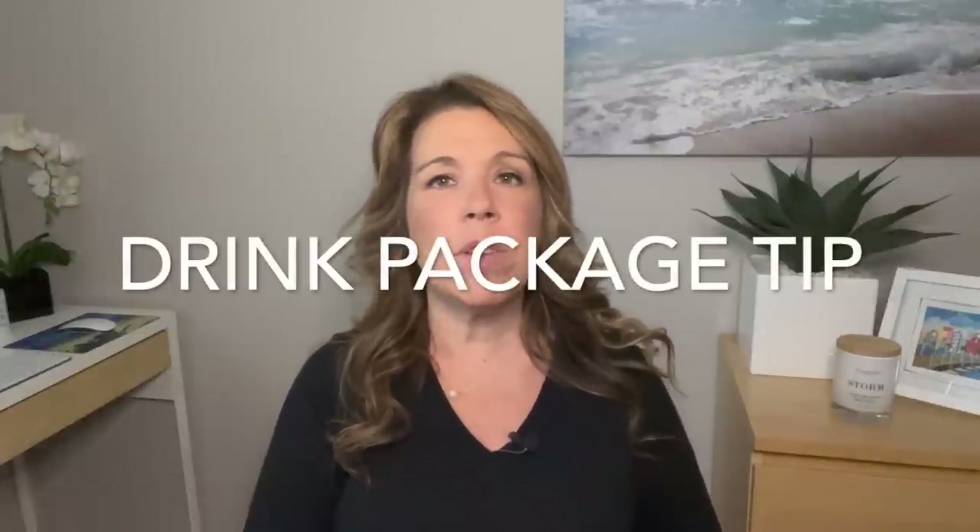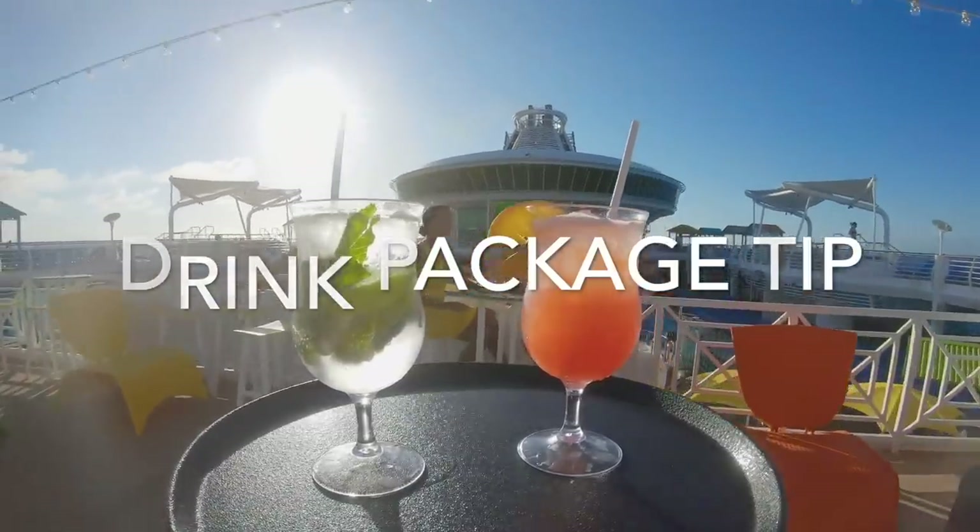Here's a little tip about the drink package: if you're on a cruise line that requires you to buy the drink package for two people in the cabin but one person doesn't drink, don't feel stuck. Call the cruise line. If you explain that one person doesn't drink, most of the time they will allow you to buy the non-alcoholic package for the second passenger, and that is going to save you money.